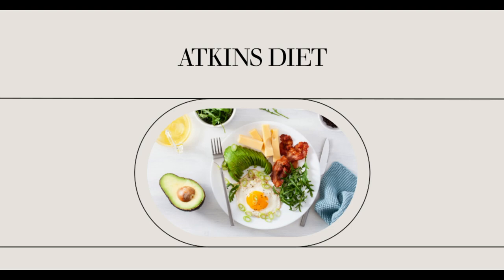Ketones are actually a normally efficient source of fuel for the human body. They are created in the liver from the fatty acids that result from the breakdown of body fat. These only appear when there is an absence of glucose and sugar. In the Atkins diet, you reduce the amount of glucose and sugar that is in the bloodstream. As a result, your body produces ketones for fuel. When your body is creating ketones, it is called ketosis.